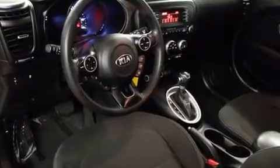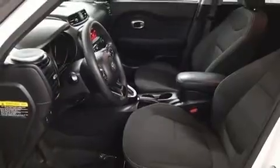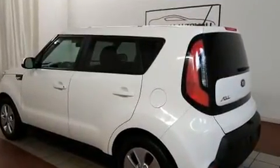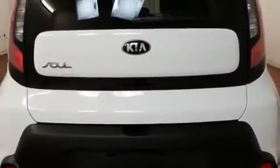Kia ensures the safety and security of its passengers with equipment such as dual front impact airbags, head curtain airbags, traction control, brake assist, and four-wheel disc brakes with ABS. Electronic stability control ensures solid grip atop the road surface, no matter how challenging the driving conditions.